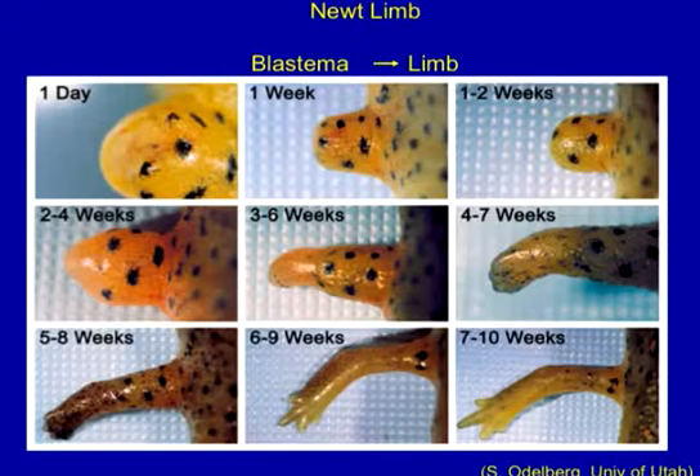The newt forms a structure called the blastema — a population of cells that are thought to be de-differentiated. They proliferate and grow. You can see the blastema growing, and it continues to grow, and you get a new limb. It's smaller than the original limb and eventually grows to complete size, but it does form. So this is what the newt can do.